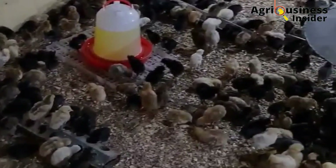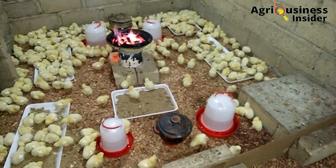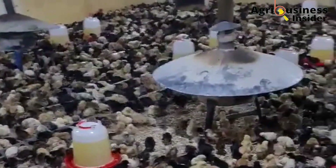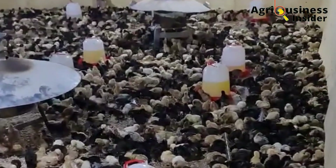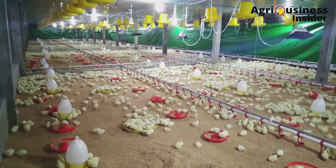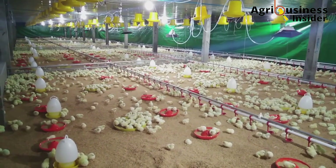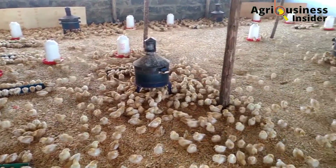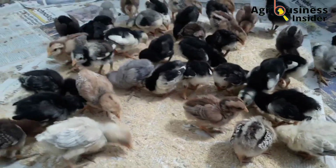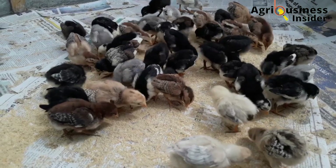Ventilation is essential because if you are using charcoal burners for heating, it helps clear accumulated carbon monoxide and carbon dioxide, preventing gas poisoning. Also, remove manure every day and disinfect the brooder. Do not let waste accumulate, as any bacteria present can easily cause the death of these delicate chicks whose immune systems have not yet developed sufficiently.